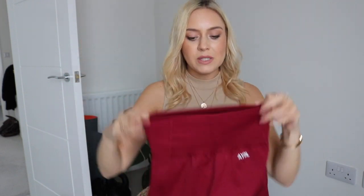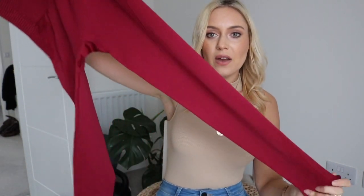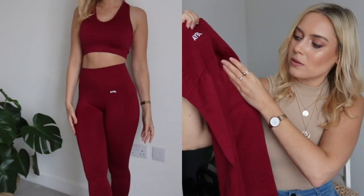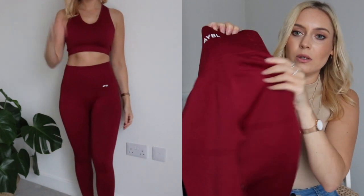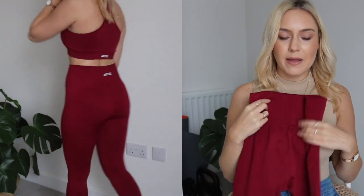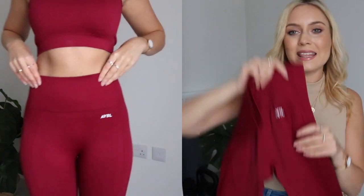These leggings are high-waisted and they really cinch you in — very sucky, smoothing out any lumps and bumps. There's a sculpting effect for the bum as well as the back. They are so soft, smooth, and really stretchy — you don't feel so tightly compressed that you can't breathe. They're definitely breathable and you don't feel super sweaty after a workout wearing them. Such a gorgeous color — I absolutely love these.